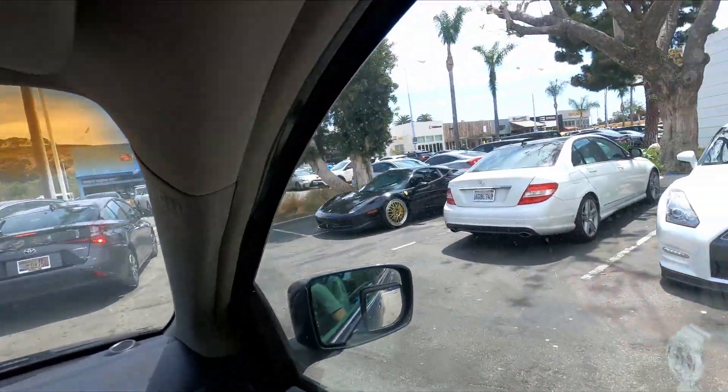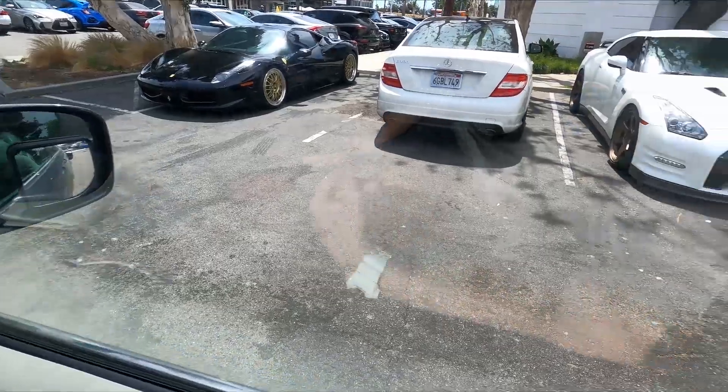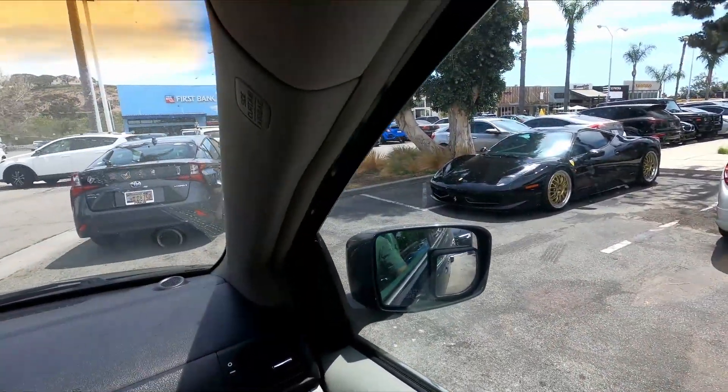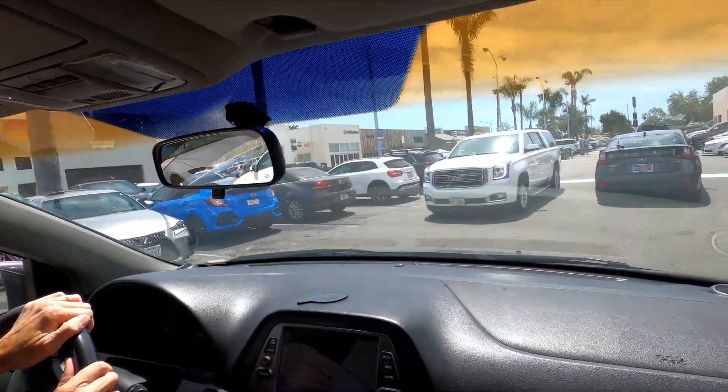Oh, very nice GTR with some snazzy wheels on there — very nice wheels on these actually. Look at that Type R, boost blue Type R — that's nice, got that boost blue Type R.